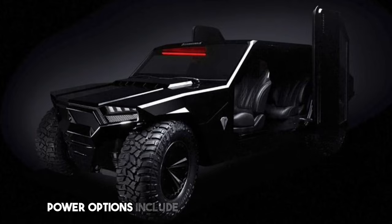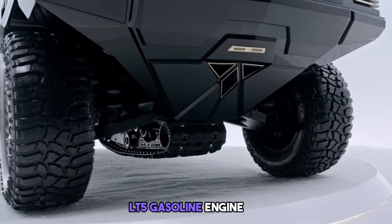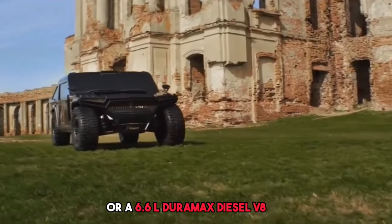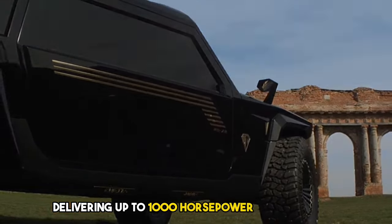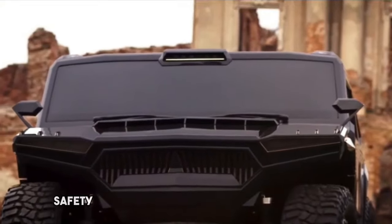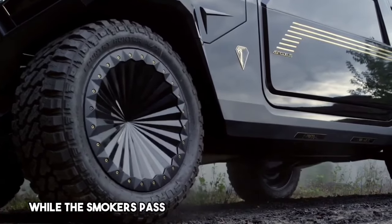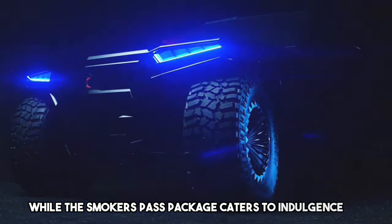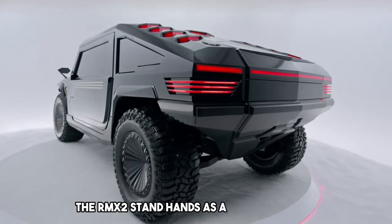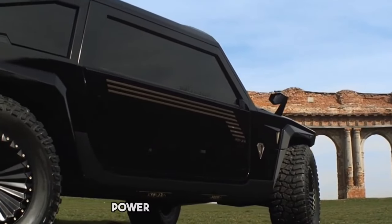Power options include a supercharged 6.2-liter LT5 gasoline engine or a 6.6L Duramax diesel V8, delivering up to 1,000 horsepower and a rapid 0 to 62 mph acceleration in just 3.3 seconds. Safety features offer optional bulletproof protection, while the Smoker's Pass package caters to indulgence. The RMX2 stands as a pinnacle of automotive engineering, pushing boundaries in luxury, power, and customization.